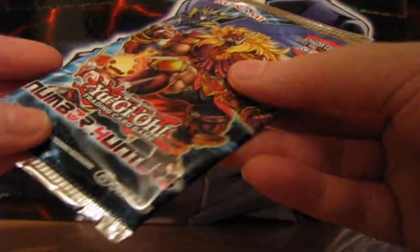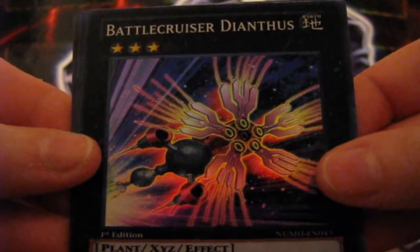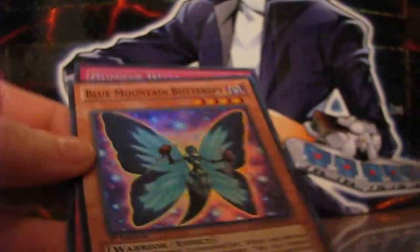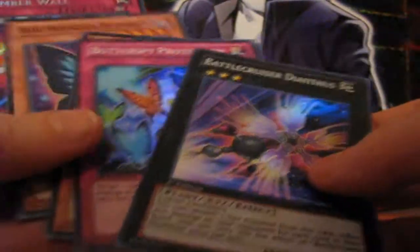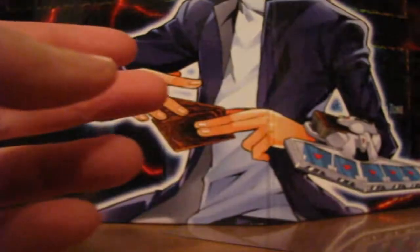And the final Number Hunters pack — very airy, very easily openable. Oh look at that! I got the card that was on the main cover, and again really bendy. Photon Lizard, it looks pretty cool. Butterspy Protection. Battlecruiser Dianthus. Blue Mountain Butterspy. And Number Wall. That's a lot of butterfly cards in here too, and then a plant — kind of scary.